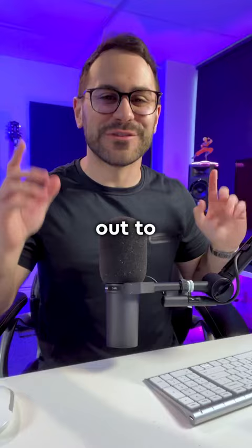Shout out to DFINITY for working with me on this video. And make sure you pay attention to ICP, because I personally feel like they're going to keep making big moves like this into the next bull run. And follow me for more.